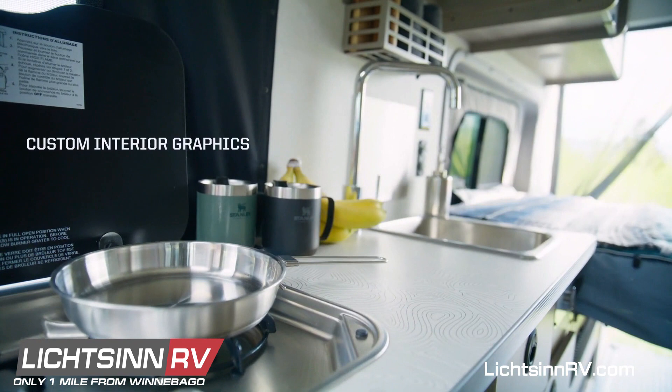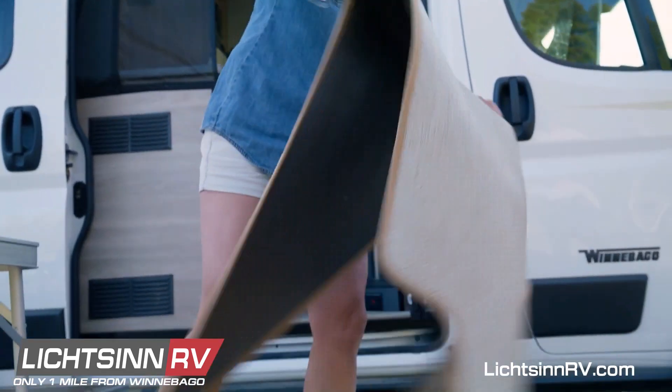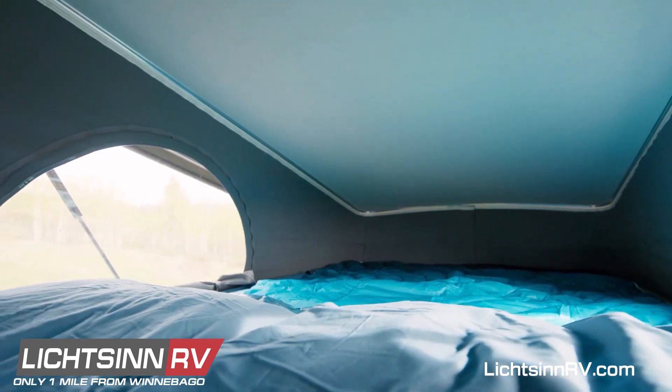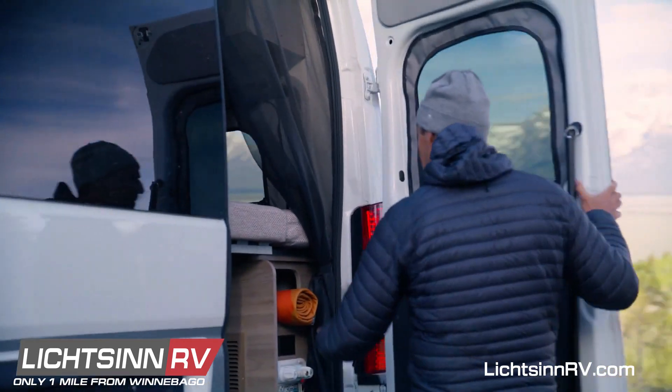Inside, the Solus NPF exclusives continue, with a floor covering that insulates and is removable for easy cleanup, and premium window coverings that reflect the Solus surf-to-slope design philosophy, providing privacy while adding to the standard floor-to-ceiling insulation to help extend all season use.